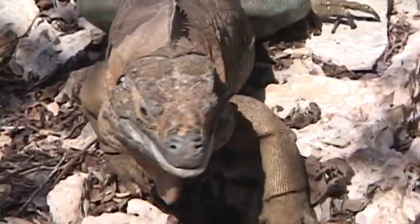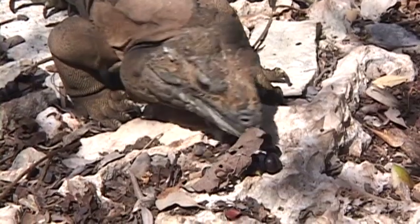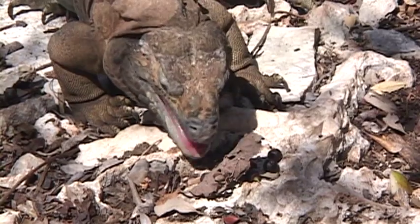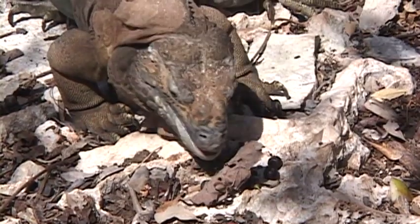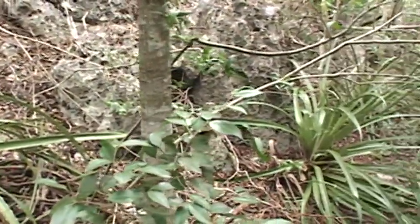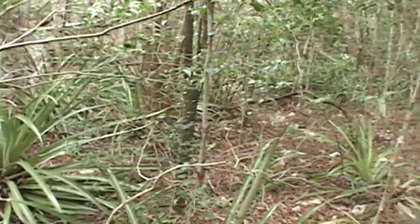Iguanas play a critical role in the Hellshire Hills ecosystem. They benefit the habitat in several very obvious ways. One frequently cited is their role in seed dispersal — not only do they disperse seeds, but by having passed through the intestinal tract of iguanas, germination viability is enhanced. So they are really important to maintaining not just the structure of the forest, but the diversity of tree species within it.